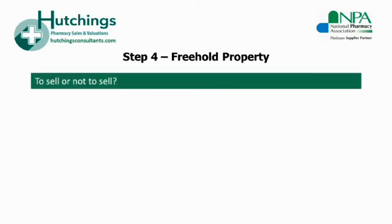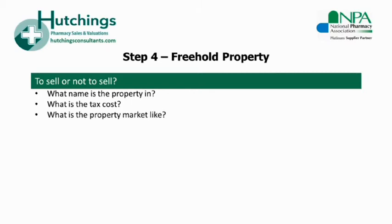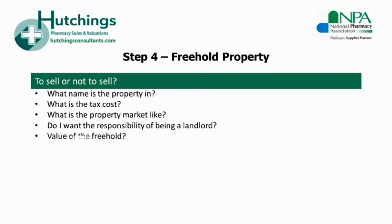The next step is freehold property. If you own the premises freehold, you'll need to make a decision over whether to sell the freehold or whether to set up a new lease for your buyer. Your decision in this regard may be influenced by several factors: the existing ownership structure — is the property in your personal name or that of the company? The tax cost to you of either route. The status of the property market at the time of your business sale. Your personal preferences, for example any reluctance to become a landlord.